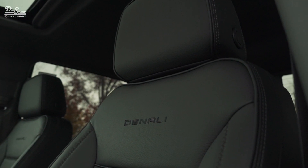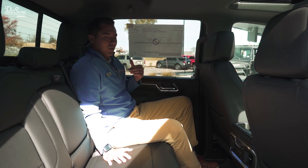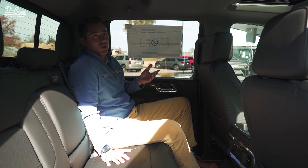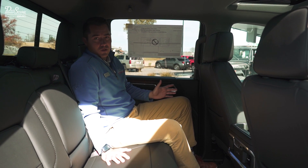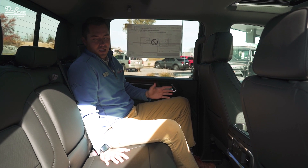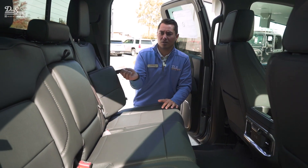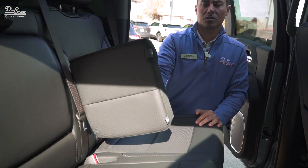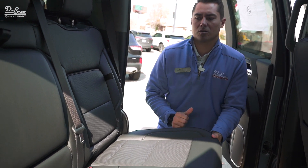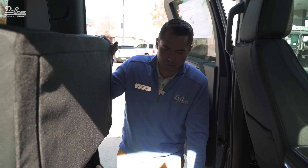Not much in the back has changed. Some of the door interior trim is a little different, but there just wasn't a lot to change back here — there's already a ton of room, leg room, headroom, and a ton of different storage options. You have interior seat-back storage on both outboard seats, and also under-seat storage, which is really nice.